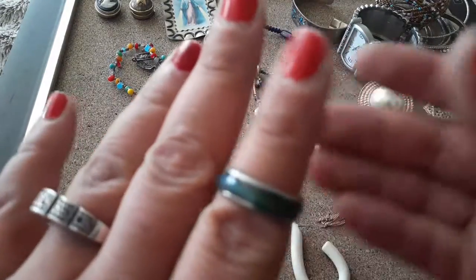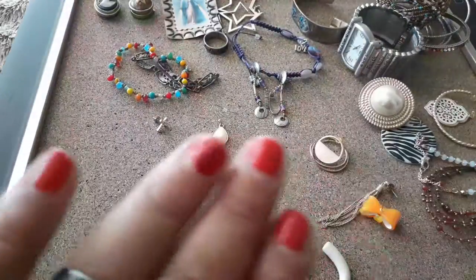Hmm, here's like a mood changer ring. Let's see what my mood is. I shall wear it till the end of the video and then we'll see what color it changes into.